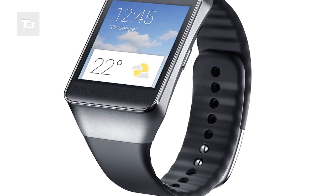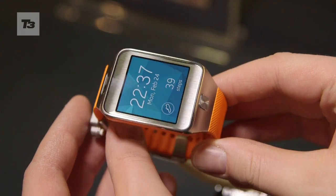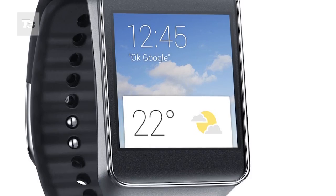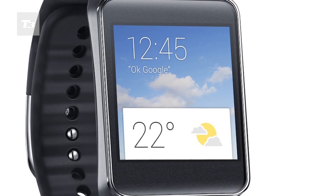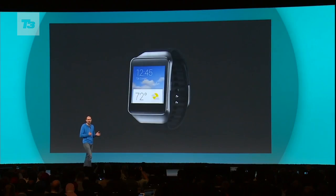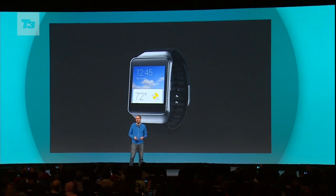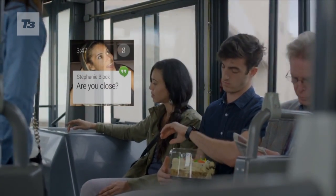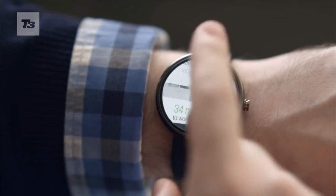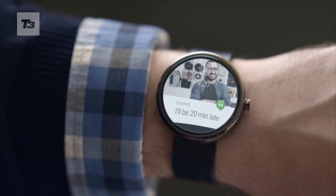Let's start with the Samsung Gear Live. Powered by Android Wear, it's a pretty similar offering to the Gear 2 and the Gear Neo. It comes sporting a 1.63-inch AMOLED screen, a 1.2 GHz processor, 512 MB of RAM and 4GB internal storage. Courtesy of Android Wear, it comes with voice smarts — as with Google Glass — allowing access to Google Now, and will work with Google Maps, Google Mail, Hangouts and SMS.